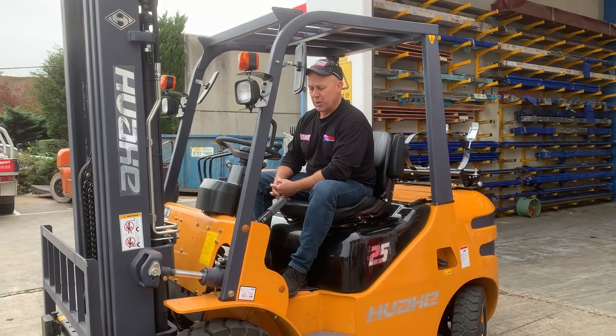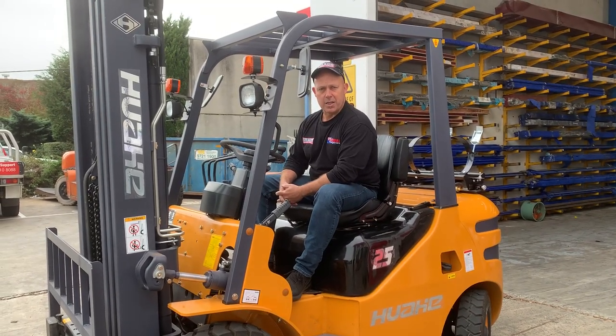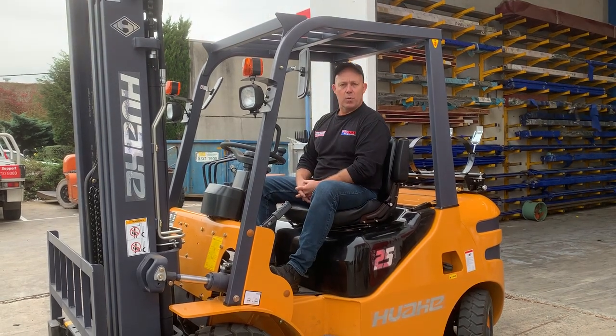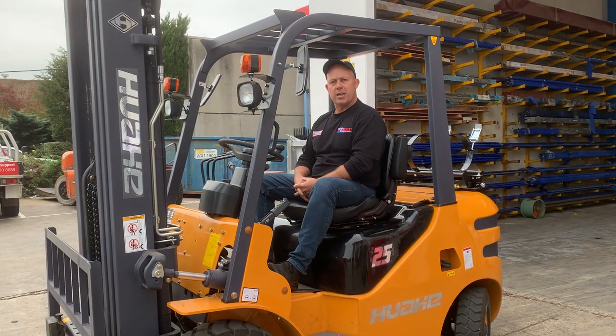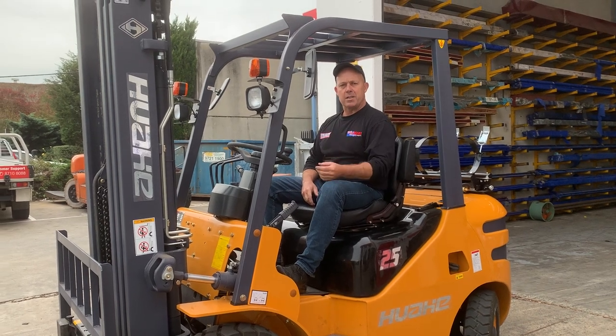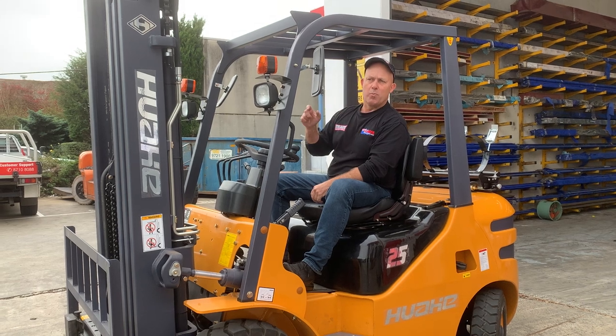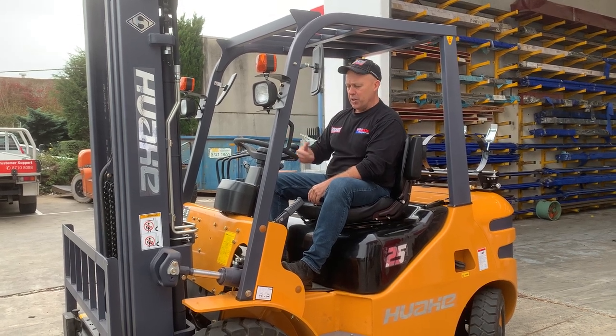Hey guys, Dave from Asset Plant Machinery. We're just going to introduce our Asset Industrial two and a half tonne ride-on forklift. We've been selling these to the trade for well over 10 years. This two and a half tonne ride-on has a container mast and also a triple stage mast for getting up nice and high — it goes to 4.8 metres — with a very nice turning circle.